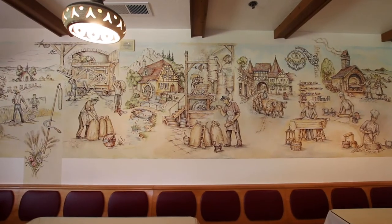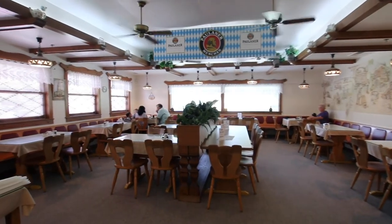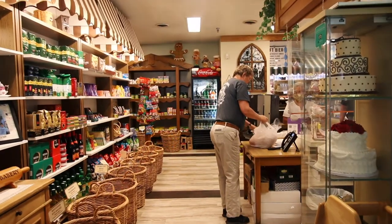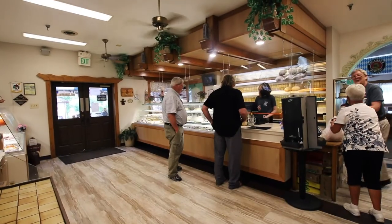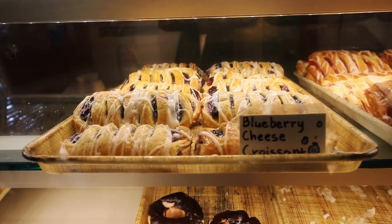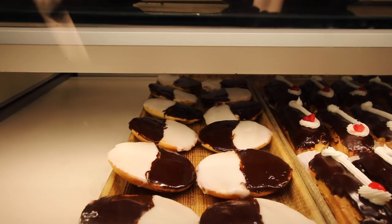If you're ever in Helen and exploring all this Alpine village has to offer, stop into Hoffer's for an authentic German bakery experience. The sandwiches and soups will leave you satisfied, and the pastries are the perfect icing on the cake. Thank you so much for having us, Hoffer's. Can't wait to come see y'all again.